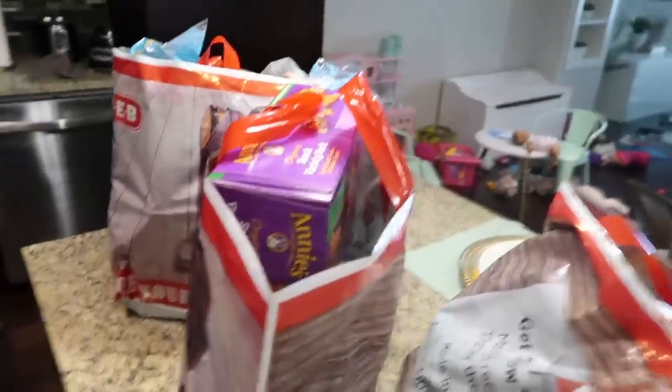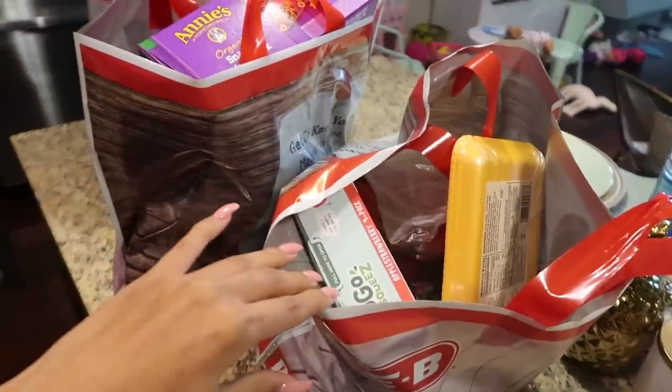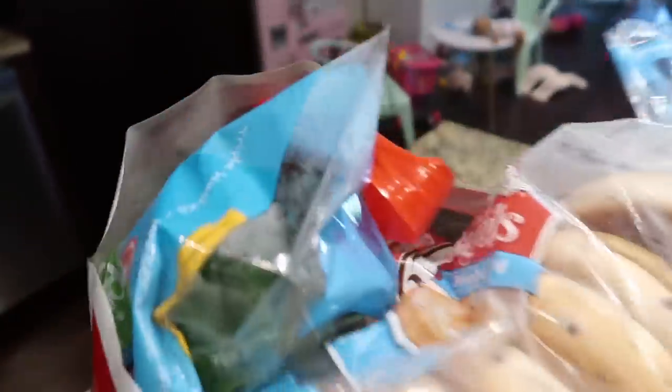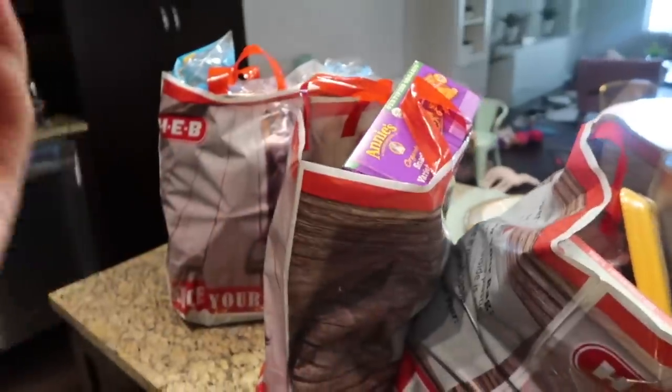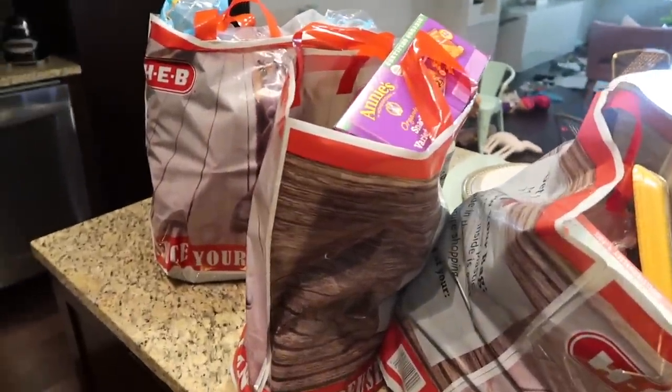I'm about to place my order, and when it comes in about an hour, I'll show you guys everything I bought all nicely organized in my fridge. And voilà — three bags full of groceries just got delivered straight to my door. The girl was so nice, just brought them straight to me. This is so clutch, you guys.